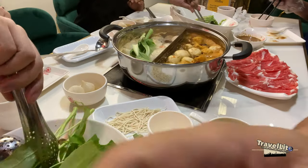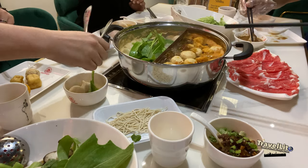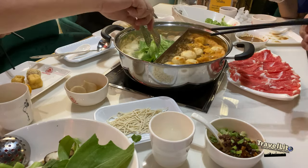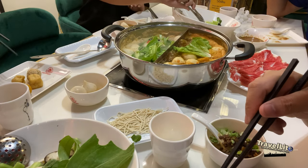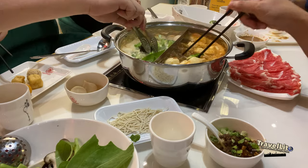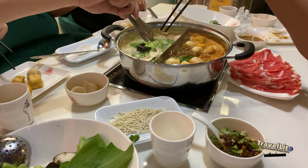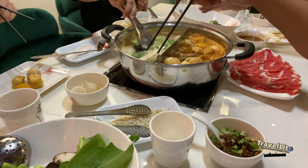Another best thing about hot pot is cooking according to your taste while keeping everyone engaged in conversation. It's a sweet taste — I love it. It's a sweet, romantic taste.